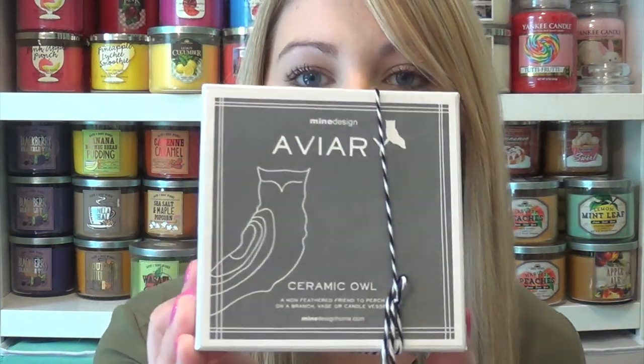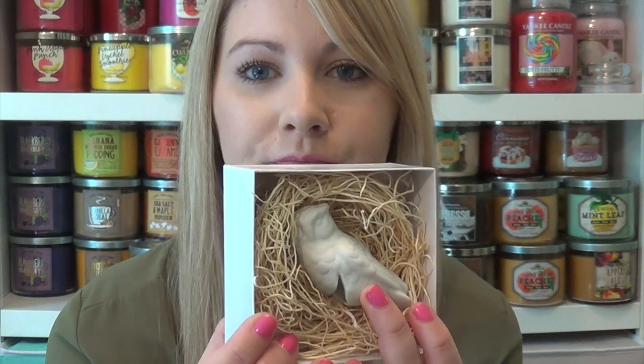White Barn also carries a lot of home decor items — not necessarily Bath & Body Works or White Barn brand. I picked up one by the brand Mine Design, website minedesignhome.com, and it was $8. It's a little ceramic owl — if you didn't know, I'm obsessed with owls. It comes in a box, and I've already been using it so he's gotten a little black and sooty. It's a candle sitter — it just sits on the candle while it's burning. I think that's a really cute way to decorate your candles.